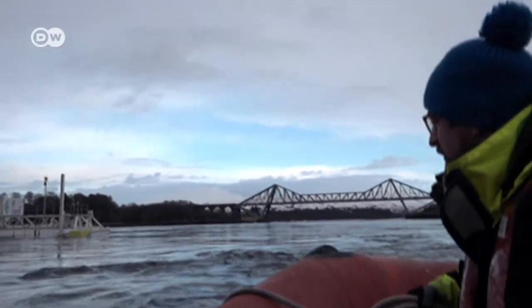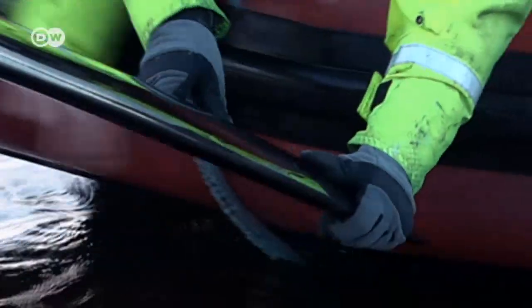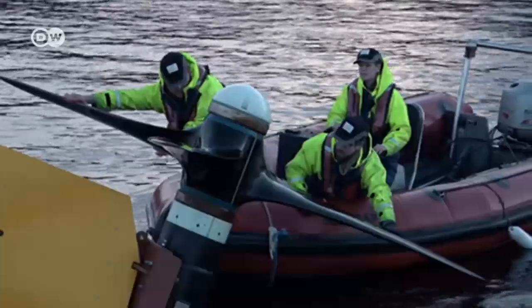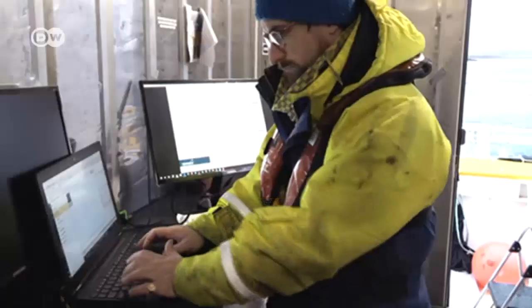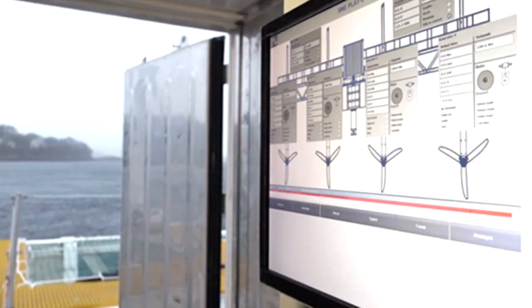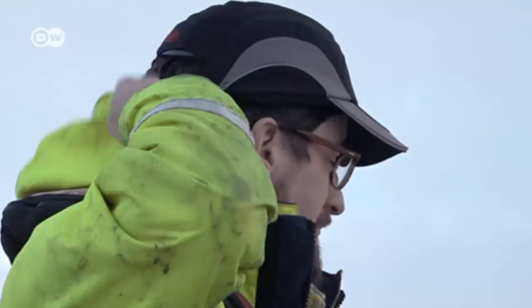It's winter and icy cold out on the water here in the west of Scotland. David Stoddard Scott is inspecting the rotor blades at this new floating tidal energy power station. It's being tested here, and he's checking the output. Stoddard Scott has been working on the project for two years.